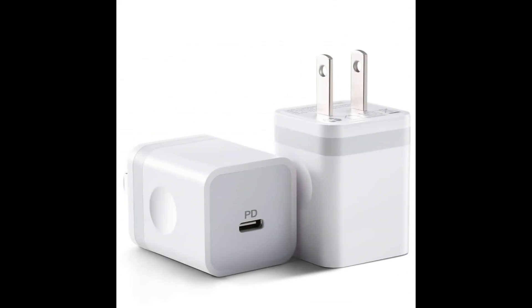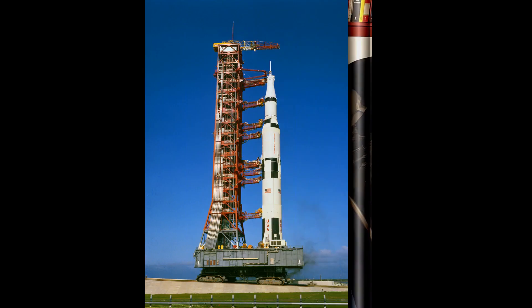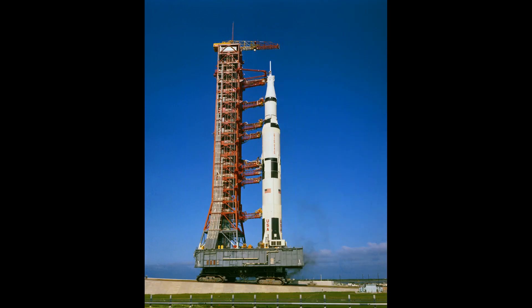A current USB-C wall charger has 8 kilobytes of RAM and 128 kilobytes of memory storage. Your basic wall charger has almost twice the computing power of Apollo 11. Of course, it's not that simple — you can't fly to the moon with a couple of wall chargers — but you get the idea.